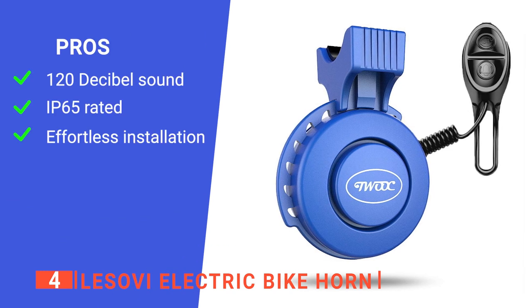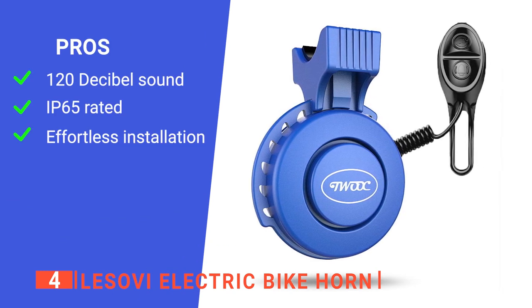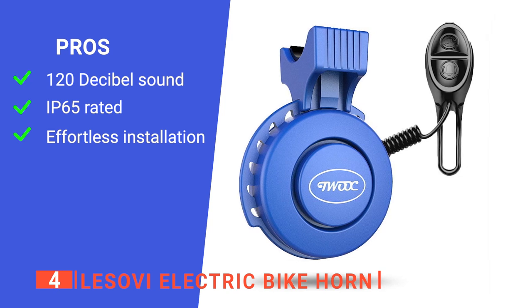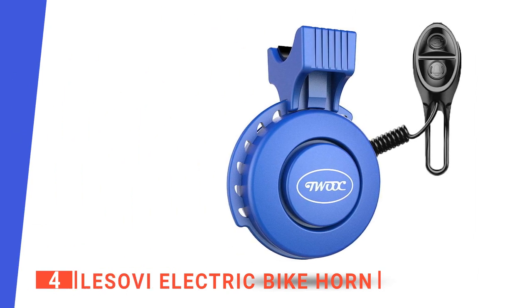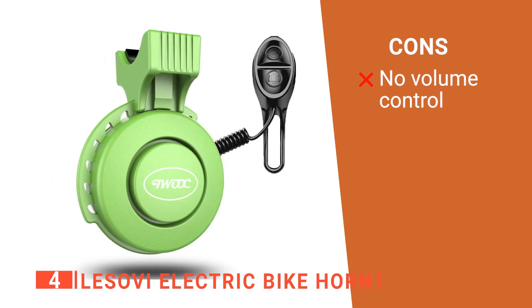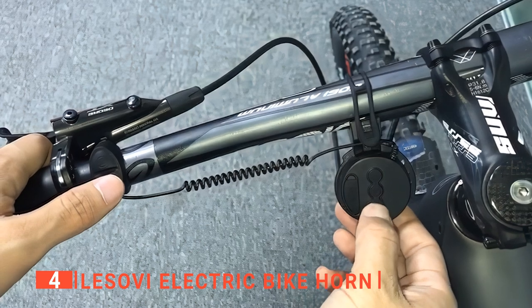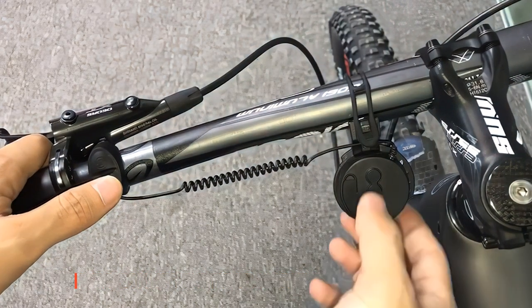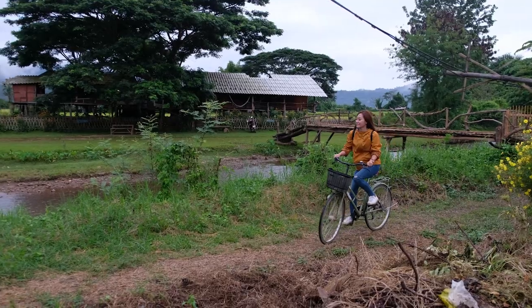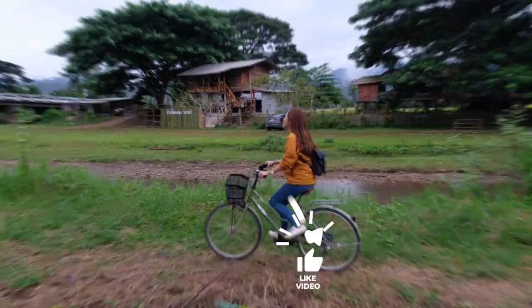Its pros are: it's incredibly loud, so it's sure to warn everyone; it has a robust build that will last; and it can be ergonomically fitted in just 20 seconds. However, there is no way to adjust the volume, which could be an issue for some. The Lassovi electric bike horn is a surefire way to alert other road users to your presence at the touch of a button. If you haven't found a bike bell that meets your needs yet, keep watching because I have some more lined up for you.